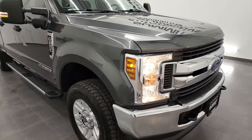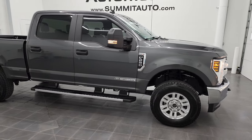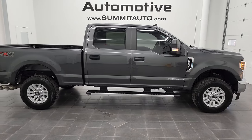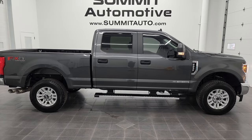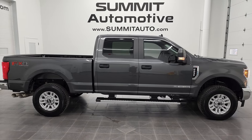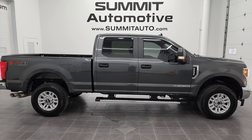I would highly recommend this truck from a quality and condition standpoint — I didn't see a single dent or scratch on it, it's really, really nice. To see more pictures of this truck or one of our other 450 new and used cars, trucks, SUVs, minivans, Wranglers, half tons, three-quarter tons, one-tons — you name it — go to summitauto.com.